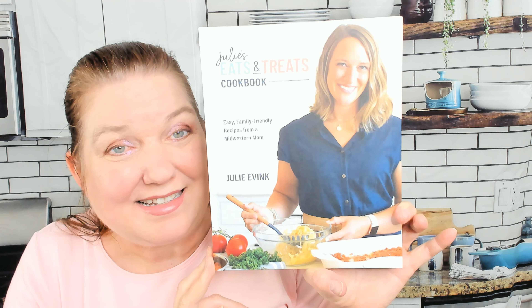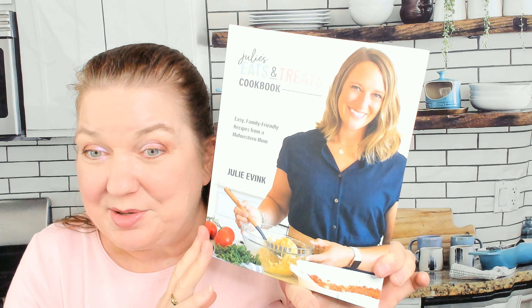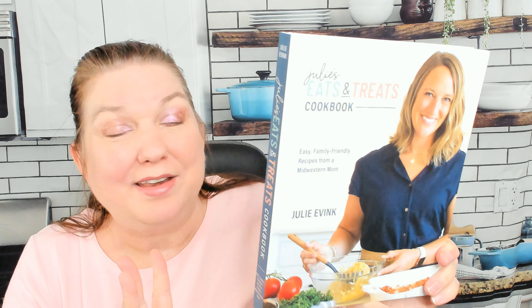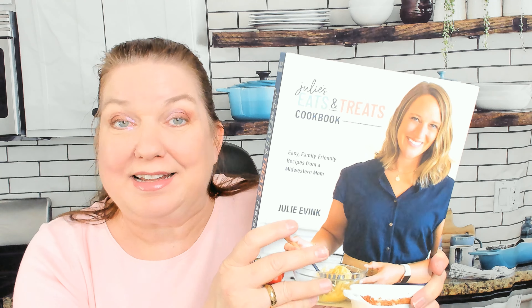This is Carrie from Cookbook Divas and today we're going to look through Julie's Eats and Treats cookbook. The author and publishing company sent it to me for free - thank you so much. It is easy dinner recipes, soup, side dishes, breakfast, desserts and more - easy family-friendly recipes from a midwestern mom, by Julie Evink. If I said your last name wrong, I'm sorry.